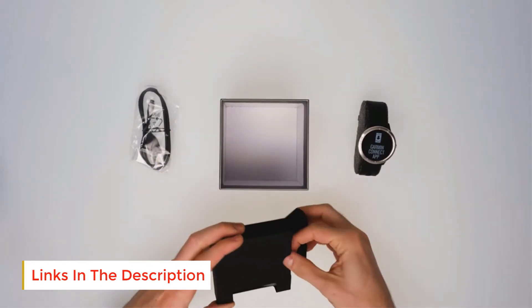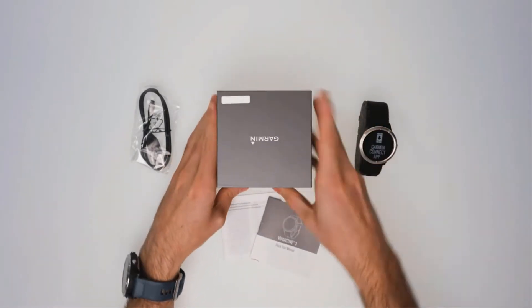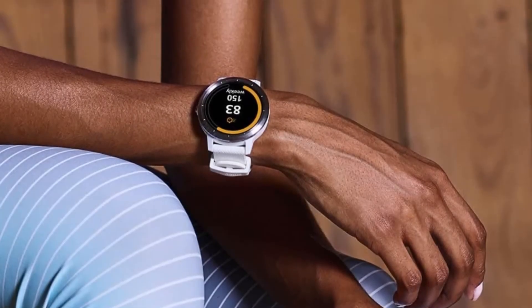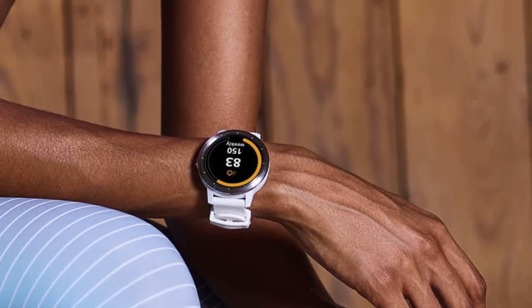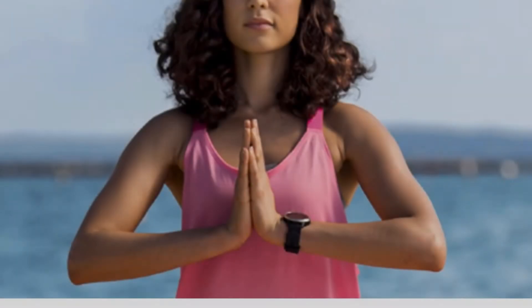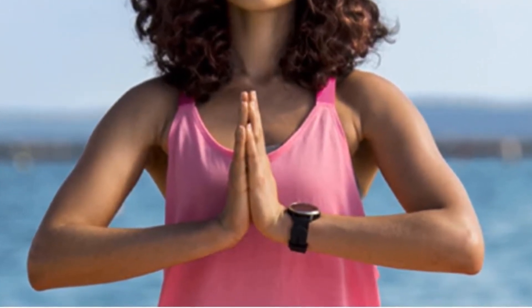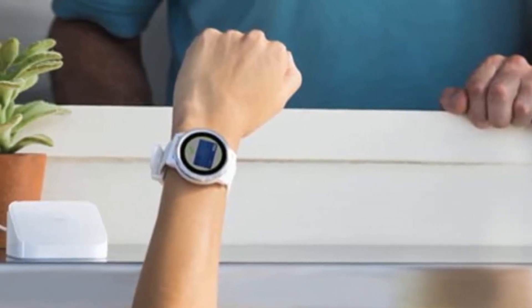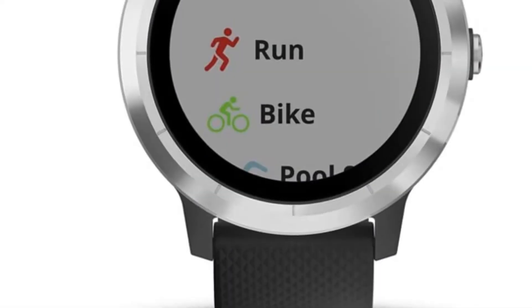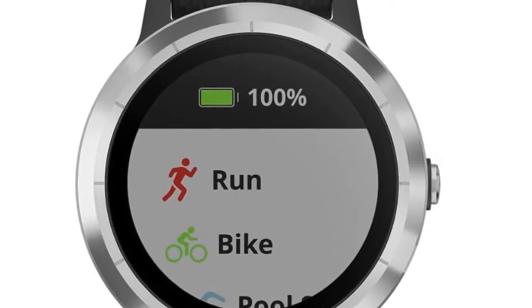While fitness is the focus of this watch, the Vivoactive 3 is still kitted out with plenty of useful lifestyle features. This includes the ability to both receive and respond to smartphone notifications, as well as make NFC payments with Garmin Pay. Garmin's Connect IQ Store offers plenty of extra apps. The Vivoactive 3 is the smartwatch for your active life — make contactless payments right from your watch, and with more than 15 preloaded sports apps, built-in GPS lets you record distance, pace, location and more for your outdoor activities.